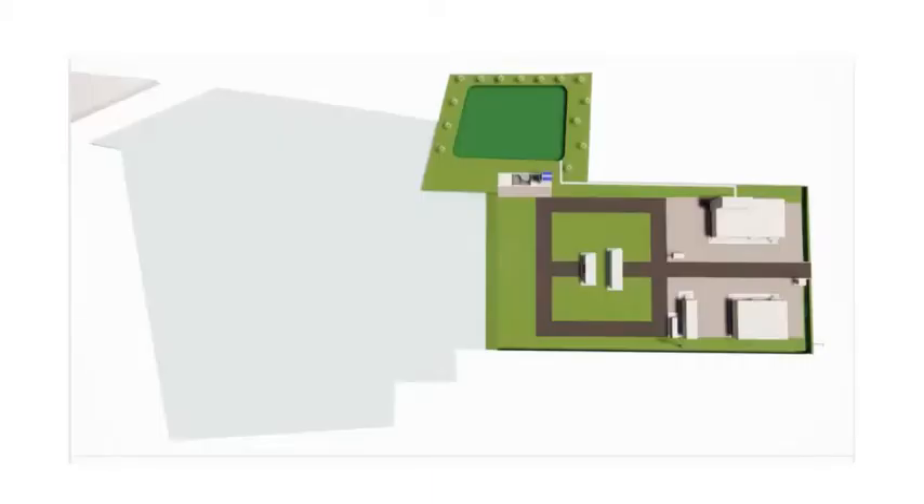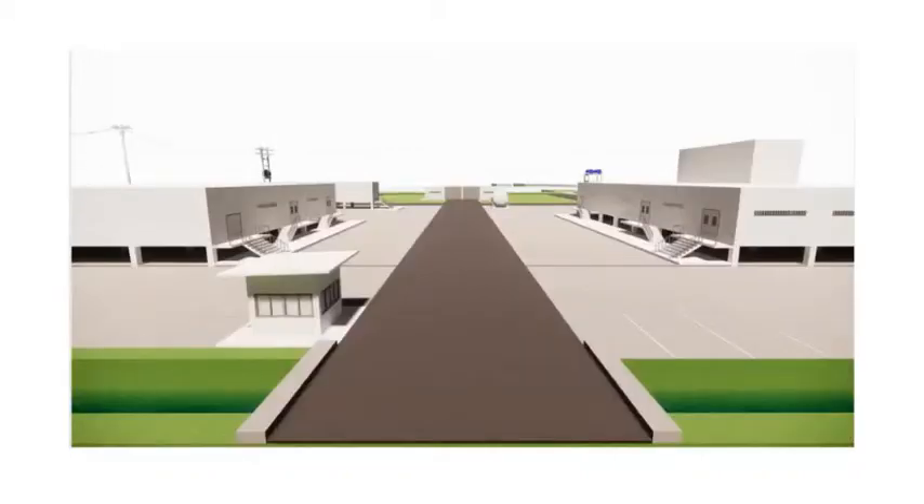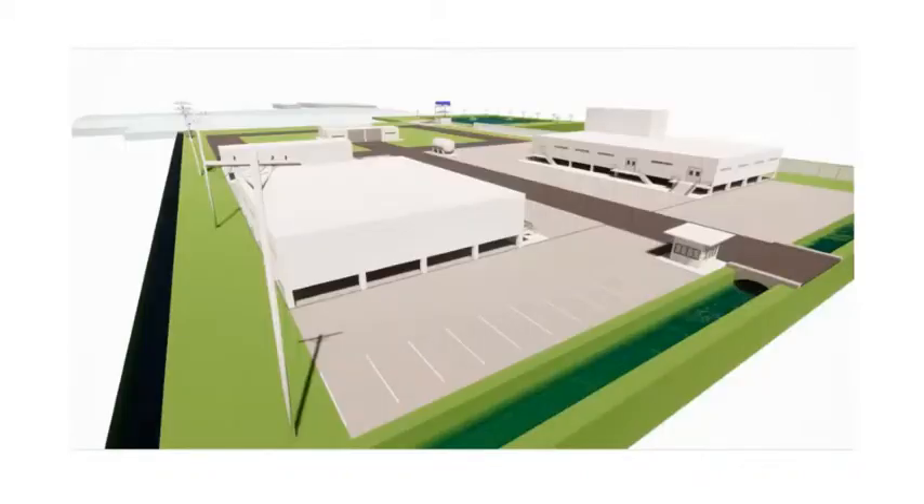The new TFD factory complex covers eight Rhyme, approximately 3.2 acres. All buildings are of a modular design with space for expansion.